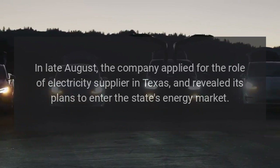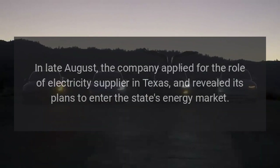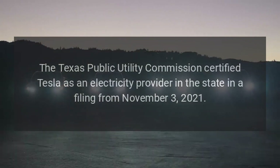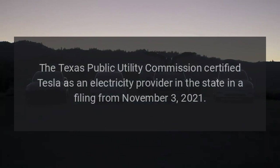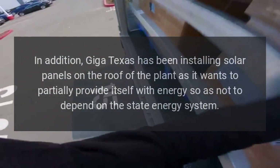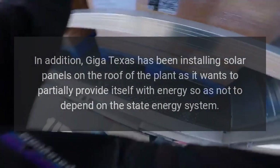In late August, the company applied for the role of electricity supplier in Texas and revealed its plans to enter the state's energy market. The Texas Public Utility Commission certified Tesla as an electricity provider in the state in a filing from November 3, 2021. In addition, Giga Texas has been installing solar panels on the roof of the plant, as it wants to partially provide itself with energy so as not to depend on the state energy system.